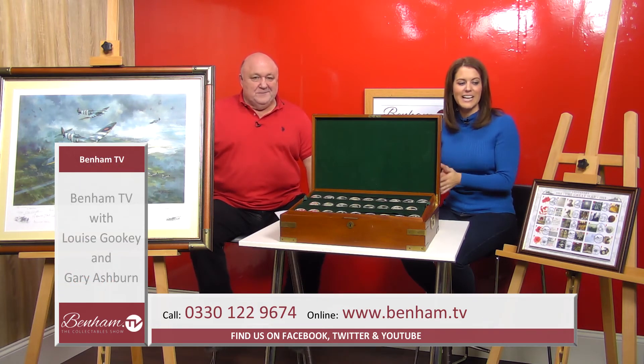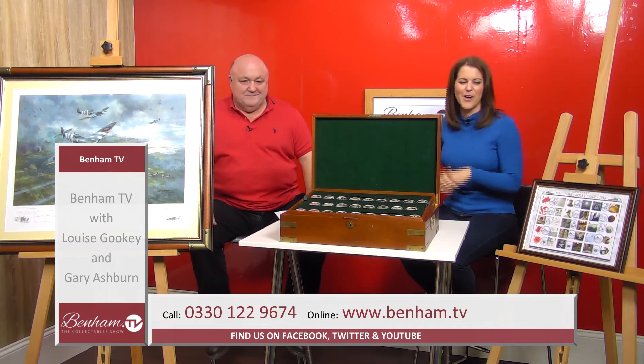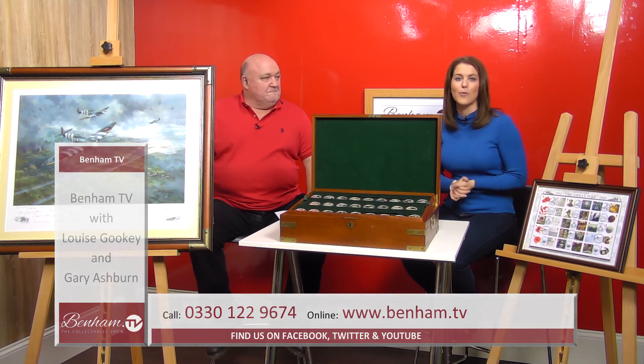To summarise the pricing: the Great War commemorative stamps are £65 — product number 400 407. The silver medallions collection in the centre is £1,495 — product number 400 406. And finally the large Normandy Veterans Association artwork is £250 — product number 400 405.